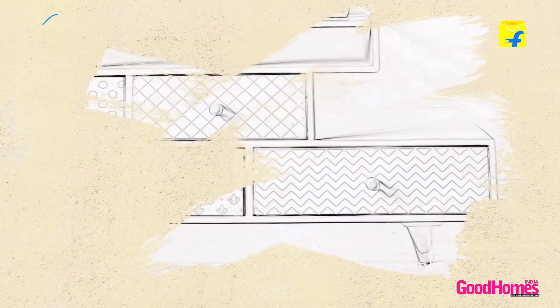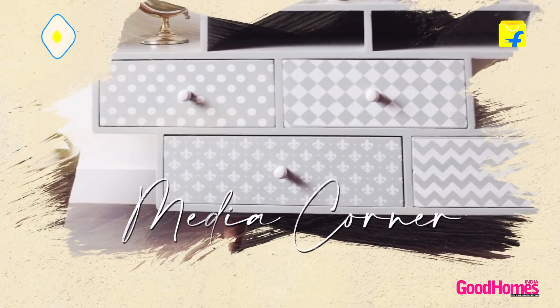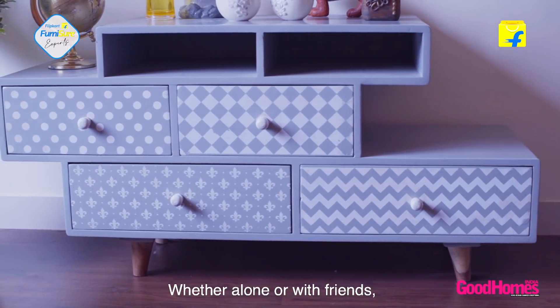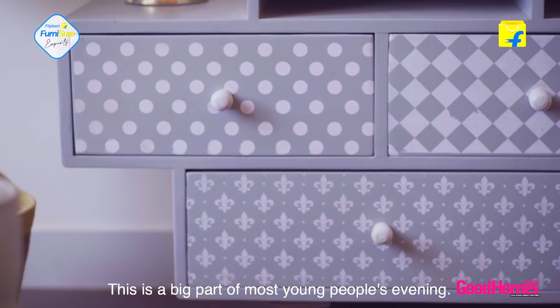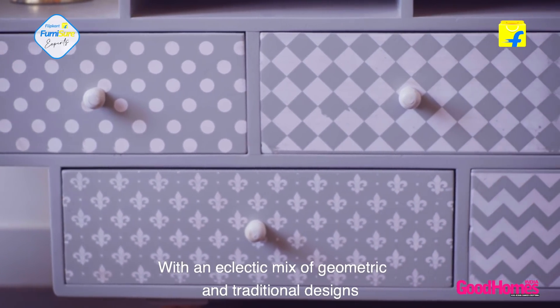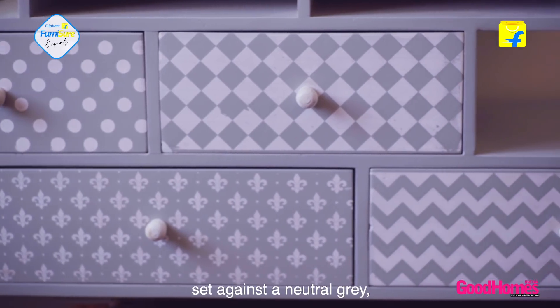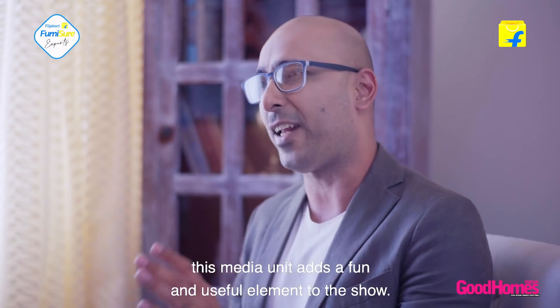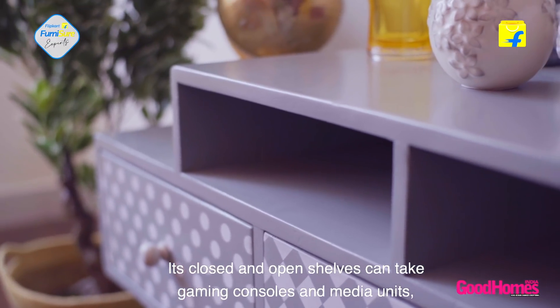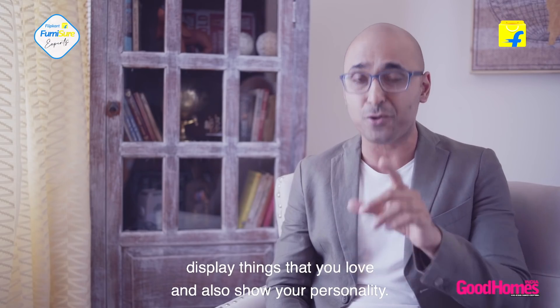A place to crash for the night or put your feet up and binge watch your favorite show, which brings us to the media zone. No entertainment room or den is complete without a media unit. Whether alone or with friends, this is a big part of most young people's evening. With an eclectic mix of geometric and traditional designs set against a neutral grade, this media unit adds a fun and useful element. Its closed and open shelves can take gaming consoles and media units and display things that show your personality.